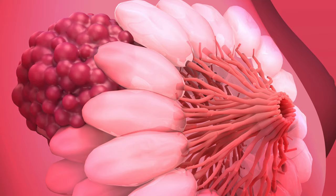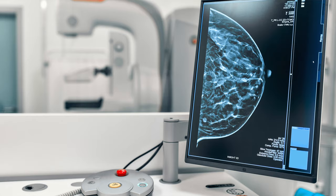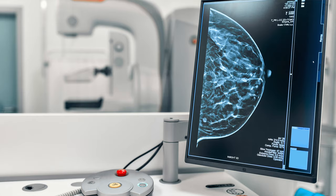Anyone with breast tissue can get breast cancer. It is much more common in biological women than men, but men do still get it. An average woman has a 13% chance of getting breast cancer in her lifetime — the longer she lives, the higher the chance. But remember that although one in eight women will get breast cancer, seven out of eight women won't.